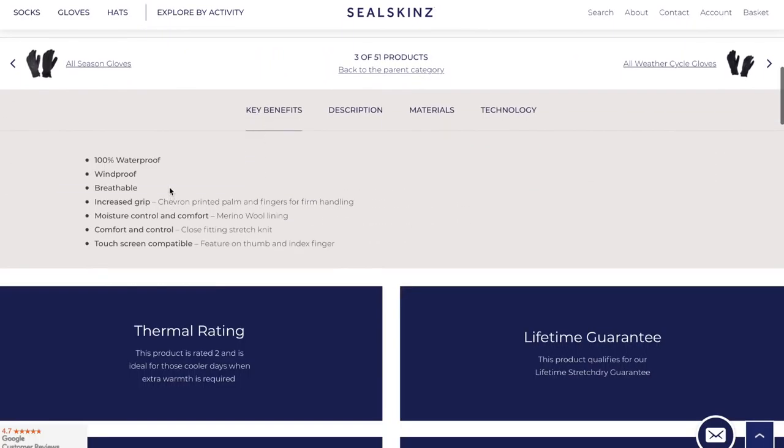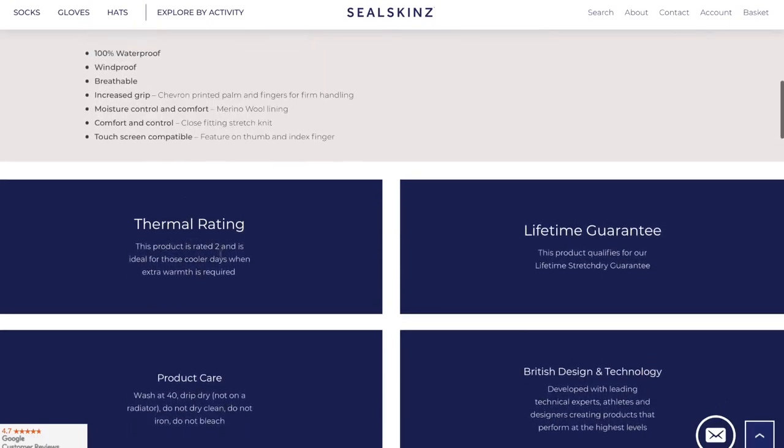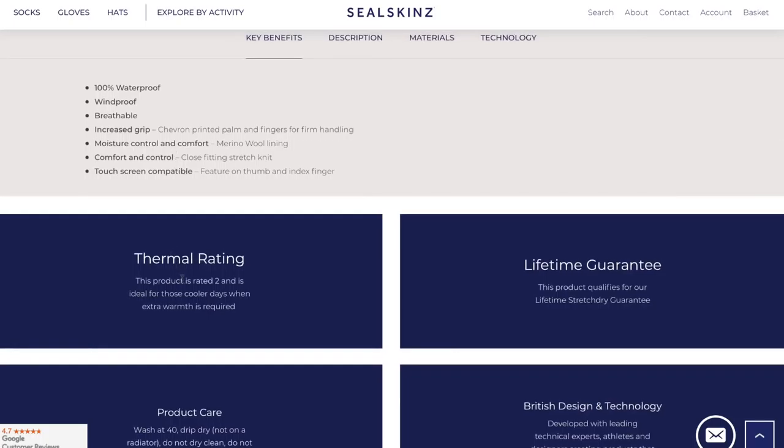Zobaczmy jakie są zalety tego produktu. Ocena ciepła i izolacji cieplnej jest na 2 w skali od 1 do 5. Tak jak powiedziałem, to nie są zimowe rękawiczki, nie na minus 10, to na 100% za zimne. Myślę, że do zera stopni będą się nadawały, może troszkę na minimalnym minusie. Na wykopki byłoby idealnie. 100% wodoodporne, wiatroodporne, oddychające.